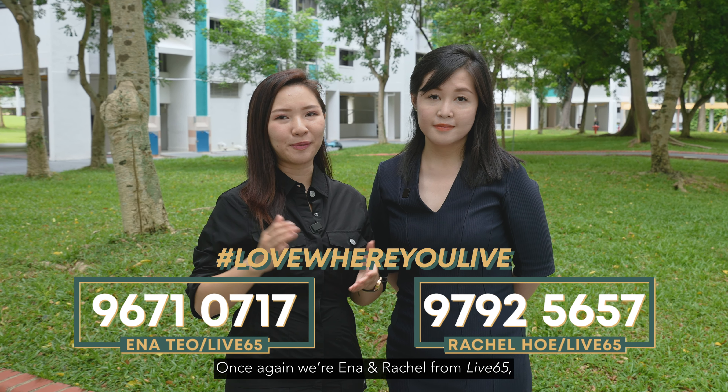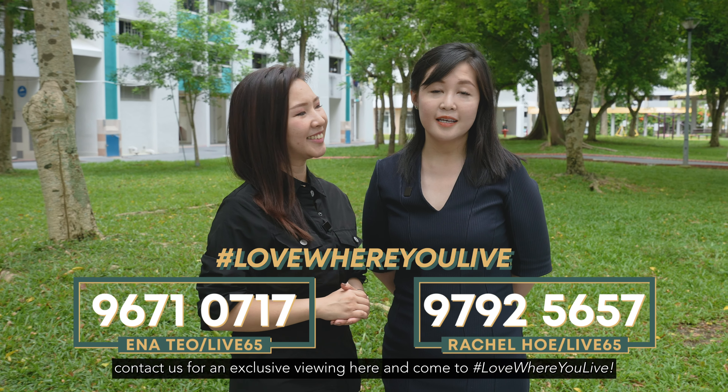Once again, we are Anna and Rachel from Leaf65. Contact us for an exclusive viewing here, and come to love where you live.